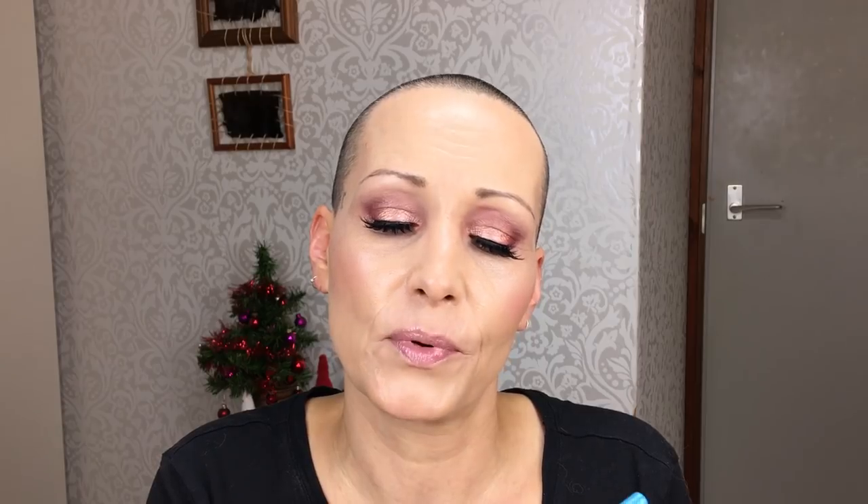For eyeliner, I have three fails. First is an Essence Long Lasting Eye Pencil in the color turquoise — number two. I have all the colors in this range and this is the only one I cannot get to show up in my waterline. On my hand it works fine, but on my eyes it just doesn't show up, which is a shame because the lime green from the same line works great.